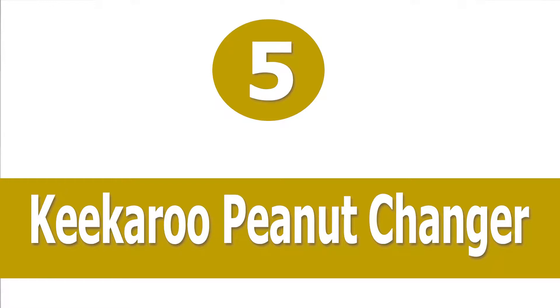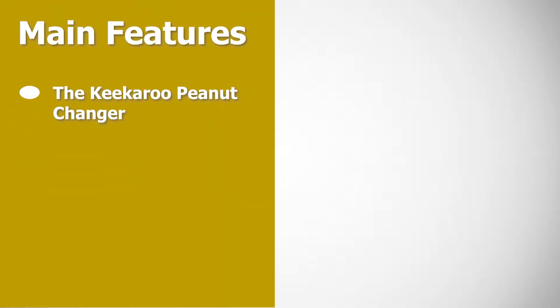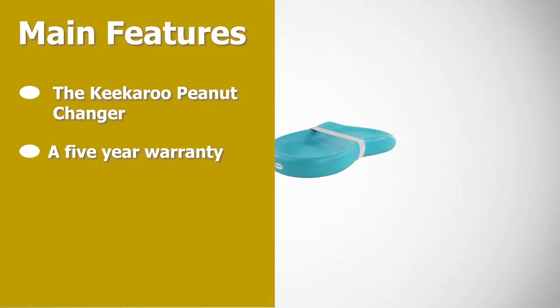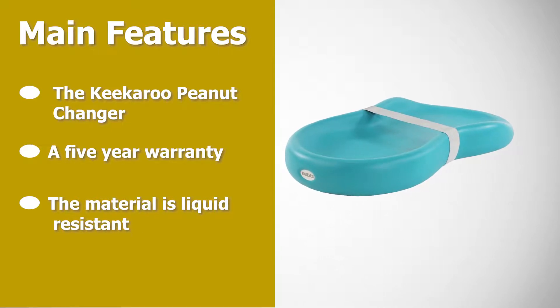Number five: Kikaru Peanut Changer. The Kikaru Peanut Changer is the best baby changing pad available today. It is made to last — the changer even comes with a five-year warranty.